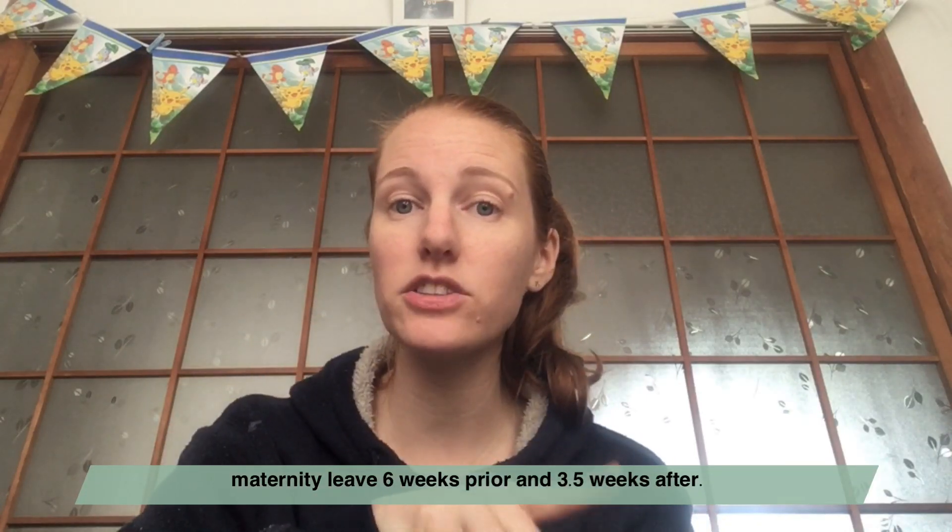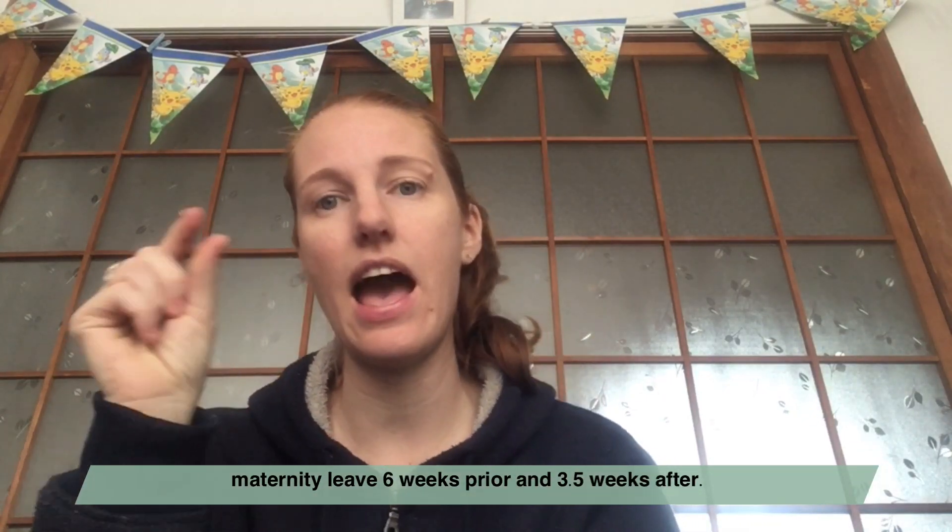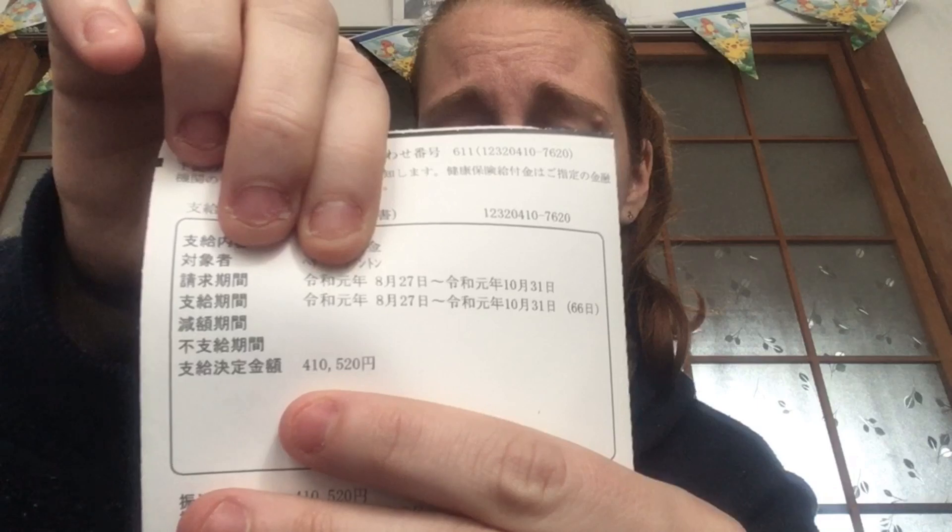This covers August 27th through October 31st. In my specific situation, that's my six weeks prior to my daughter's delivery and about three and a half weeks after her delivery — so 66 days. This is how much I got paid: ¥410,520, which basically equates to about $3,748 US dollars. That was direct deposited into my bank account on November 19th, which was a lot more than I was expecting.